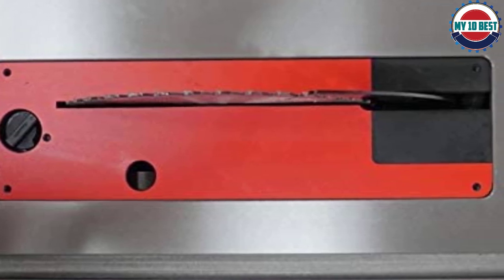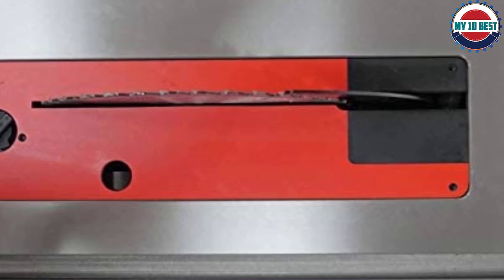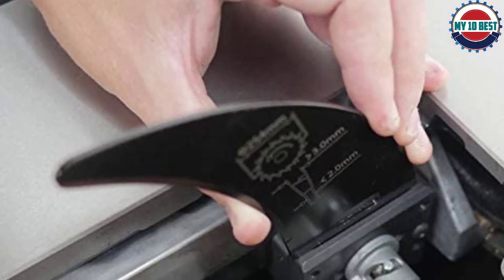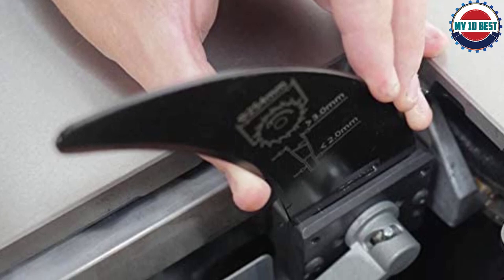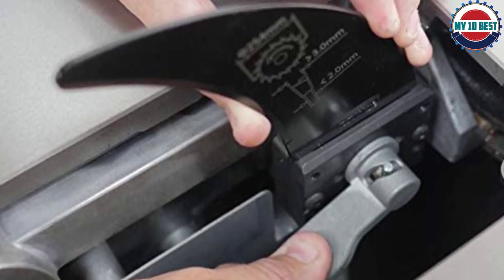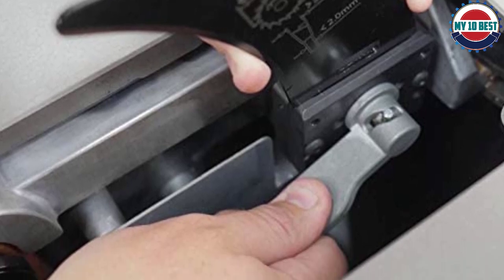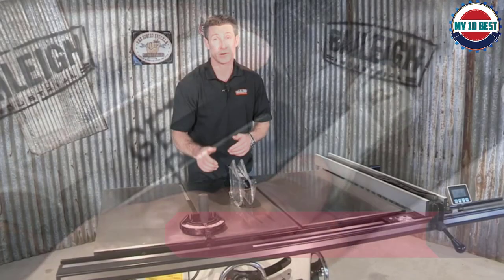The only knock on this saw is it has 3 HP instead of the 5 HP offered by the Powermatic saw. While this is plenty for 95% of wood shops, some companies opt for the Powermatic as it is a bit heavier and more powerful. Not only is the Laguna the best cabinet saw on the market in my opinion, it is also the lowest price option — this is a clear purchase.